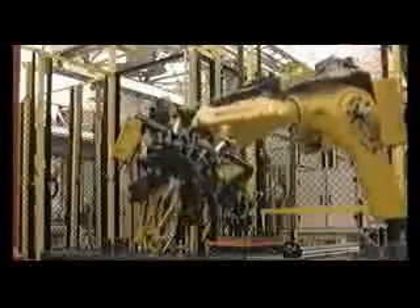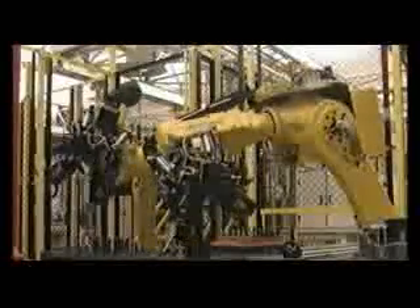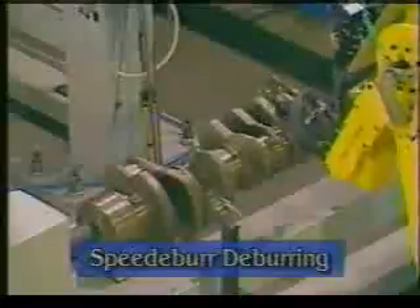Luckily, robots are good at things people aren't, like being exact, lifting heavy objects, and repeating tasks many times. This is what makes robots useful in factories. These industrial robots aren't really taking away jobs from people because they can do tasks that people cannot.